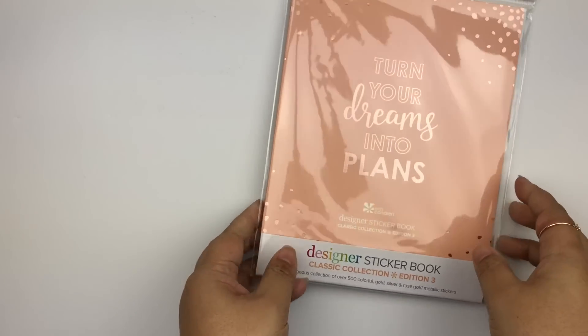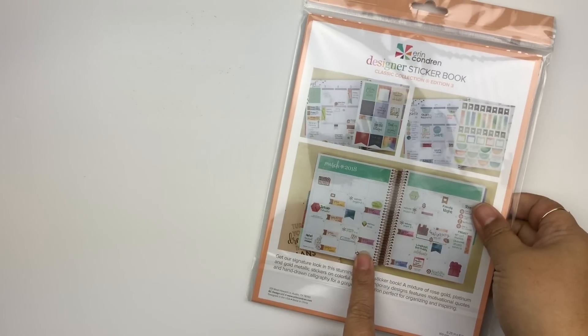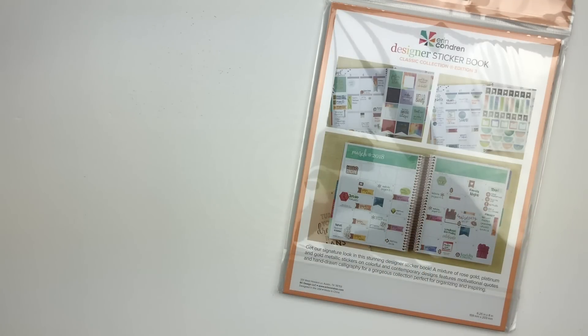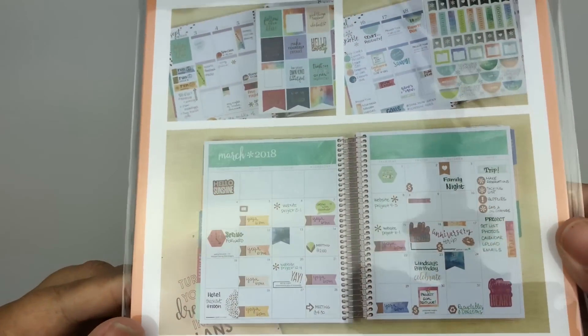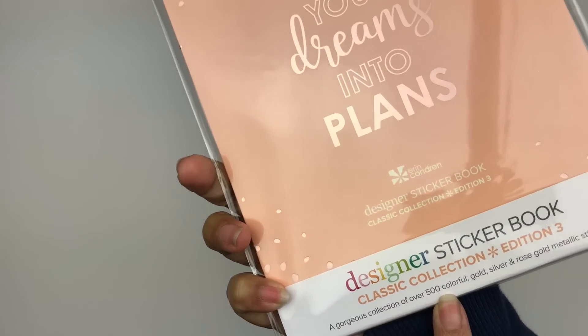We got a bunch of stuff from Erin Condren — everything got thrown into a bag so it's all mixed up. We got this sticker book, some markers which I gave to my daughter since she's the artist, and a pack of Erin Condren stuff that all came in a cute bag I kept to use as a gift bag. The sticker book came with over 500 stickers — super generous.